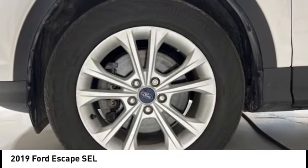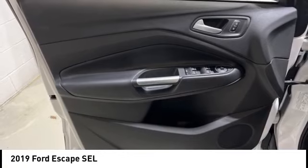Power lift gate, active grille shutters, brake assist, traction control, stability control.